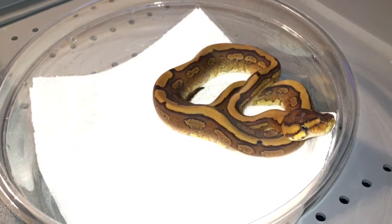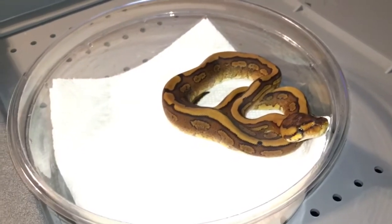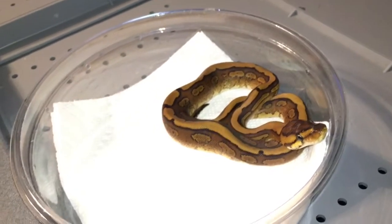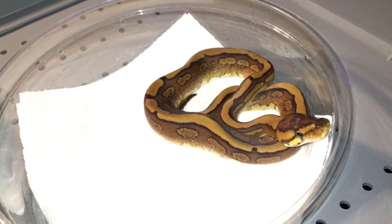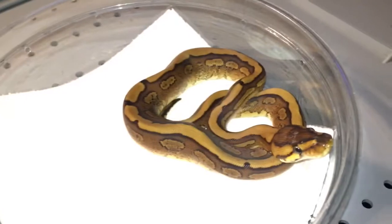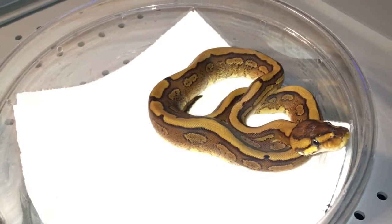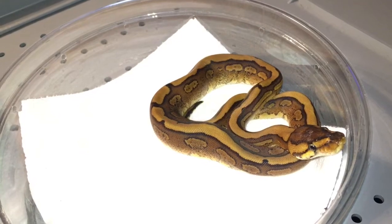Hey guys, this is Tim with Mid-Sophomorphs. I finally got this video up — got her a day later than originally planned, but that's okay. She got here safe and sound. As you can see she is a little on the small side, but we'll get some food in her and get her growing up in no time.